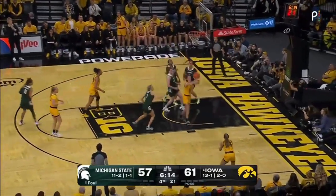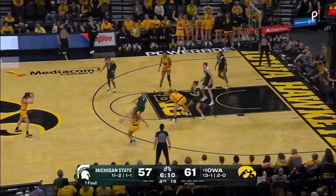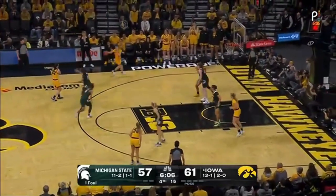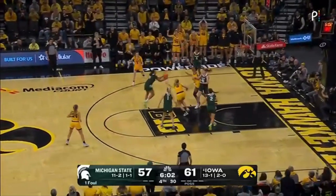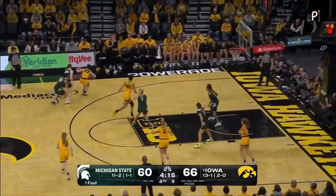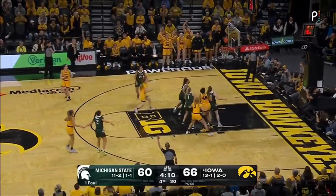People don't realize how strong of a base she has. It's kept alive by Folter. In and out — two-woman game, Clark and Stolke. Marshall puts it up.